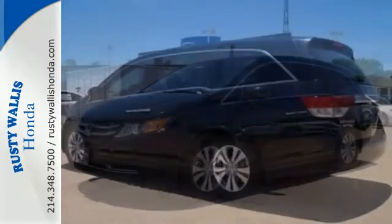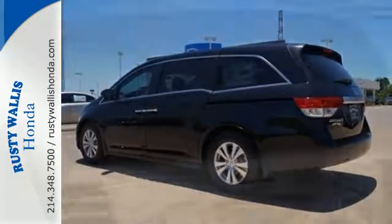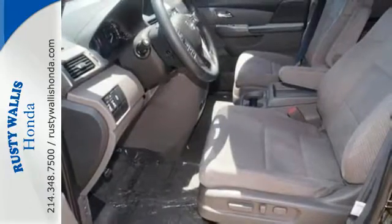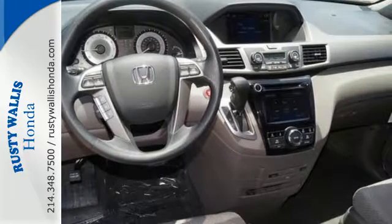With all that power comes the responsibility to keep your family safe, and this Honda has the ability to do it with a rearview camera, multiple airbags, and vehicle stability assist with traction control. A full load of people travel comfortably with wide-mode second-row seats and active noise cancellation.